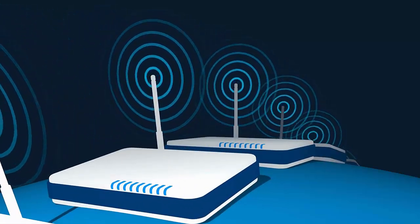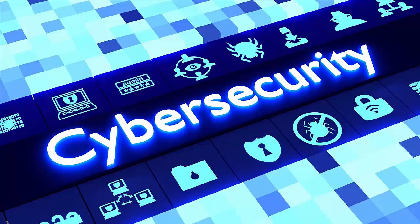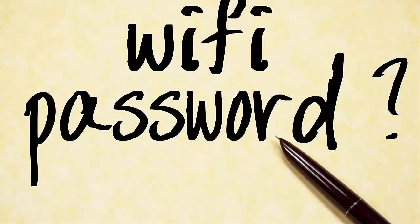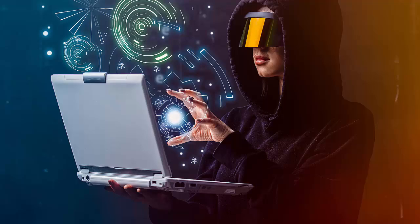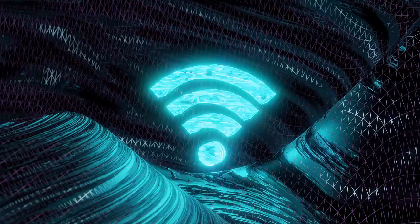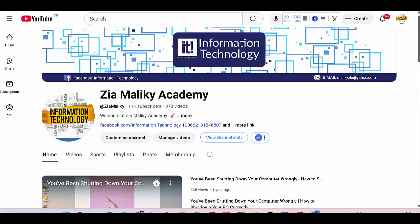Welcome back everyone. In today's video we are talking about something that many people overlook when it comes to cybersecurity: securing your Wi-Fi network. A weak Wi-Fi password can give hackers easy access to your personal data. Let's make sure your home network is safe and secure. Before we dive in, don't forget to like this video and subscribe for more tech tips.